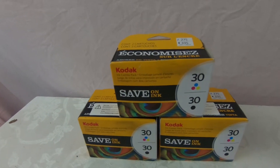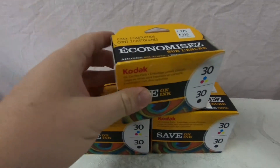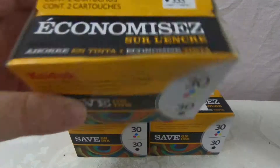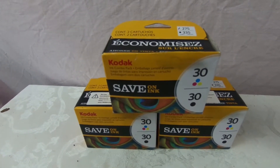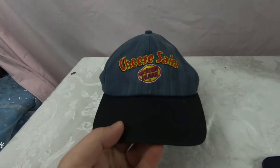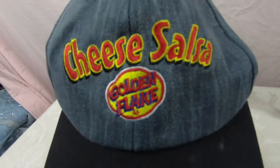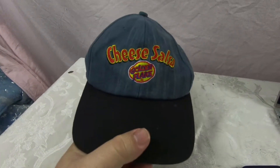Next up we've got these ink packs — this is a thrift store find. Three packs of ink, two to a pack — we've got a color and a black. Paid six dollars for these three together; I'm gonna ask forty plus shipping. Just listed this hat I've had for a while — it's a Golden Flake Cheese and Salsa hat, made by K Products. Pretty nice condition; we're gonna ask $19.99 plus shipping, or best offer.